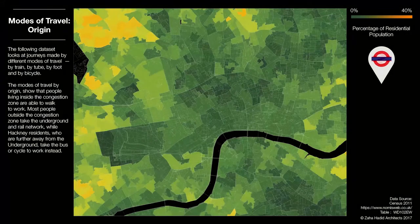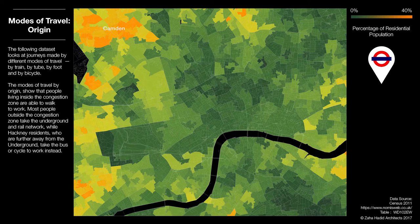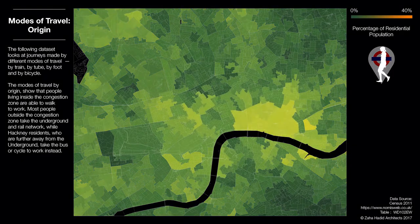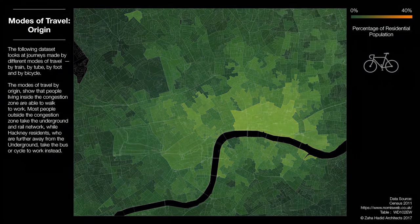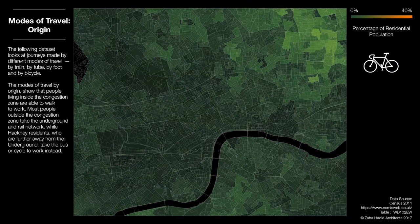The color-coded map of Greater London now shows the percentage of an area's residential population that departs by train, which is universally low. Higher usage is evident when the mode of travel is the underground network, especially in the outer areas to the west. More people depart by foot in the City of London proper than anywhere else in the region. Residential departure by bicycle is relatively low, though slightly higher in areas to the northeast.